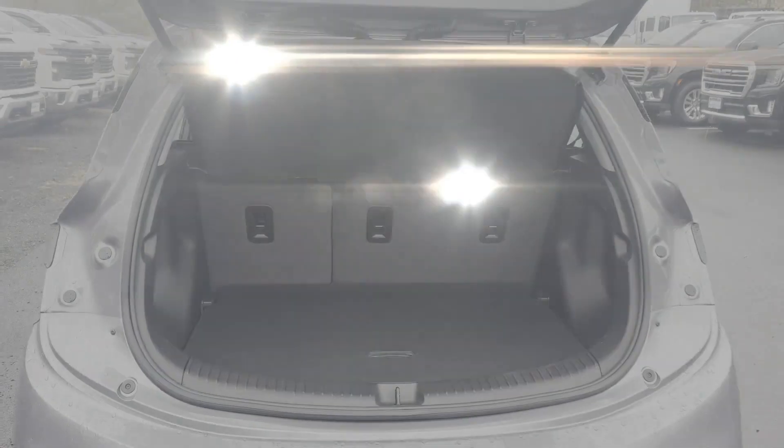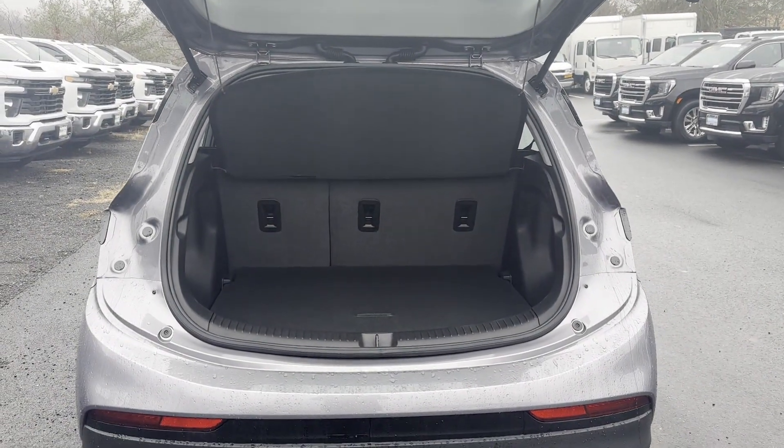Lane Keeping Assist, Lane Departure Warning, Wi-Fi Hotspot, Satellite Radio, Heated Side View Mirrors, Backup Camera.